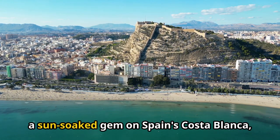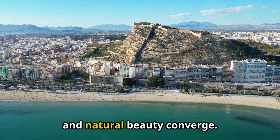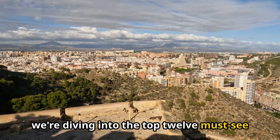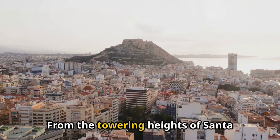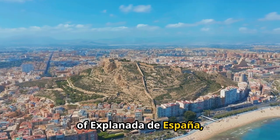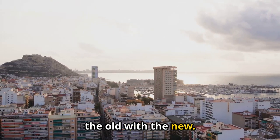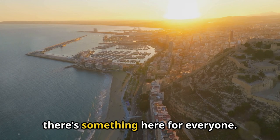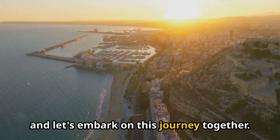Welcome to Alicante, a sun-soaked gem on Spain's Costa Blanca, where history, culture, and natural beauty converge. In this video, we're diving into the top 12 must-see attractions and activities that will make your visit unforgettable. From the towering heights of Santa Barbara Castle to the bustling promenades of Explanada de España, Alicante is a city that seamlessly blends the old with the new. Whether you're a history buff, a foodie, or just looking to relax by the sea, there's something here for everyone. So grab your sunglasses and let's embark on this journey together.